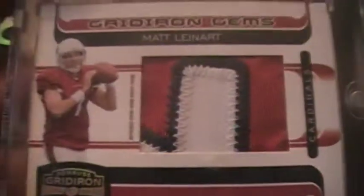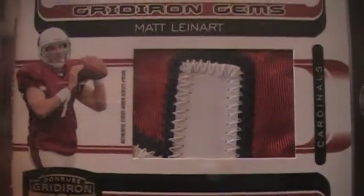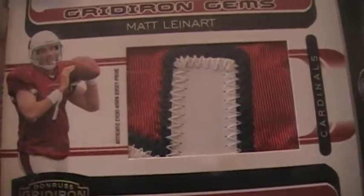He also gave me a Warren Sapp three-color patch, which is about as good as you can get for Warren Sapp — you don't see his stuff very often. For bucks, it's about as good a card as you can get for the Buccaneers, numbered out of 100. And then just a solid big patch of Matt Leinart — hoping he steps it up this year.